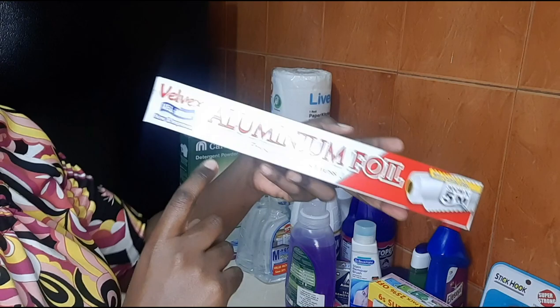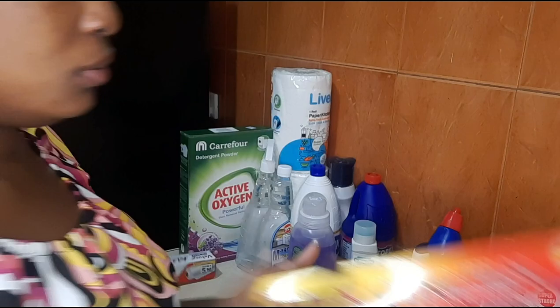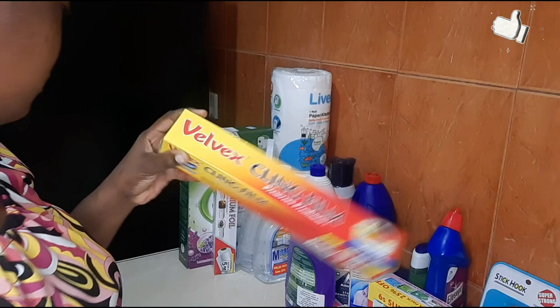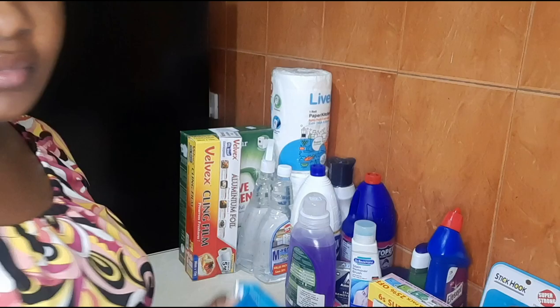My next purchase was aluminium foil — it's good for rice. Then I bought this Kufuniki Awali and this cling film, because it helps a lot with fruits and keeping away flies. It's a good buy. I also bought Always.